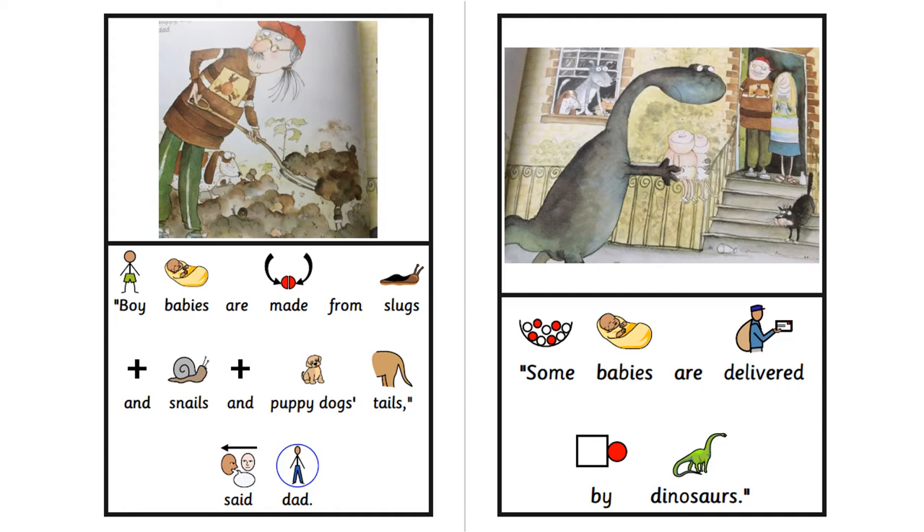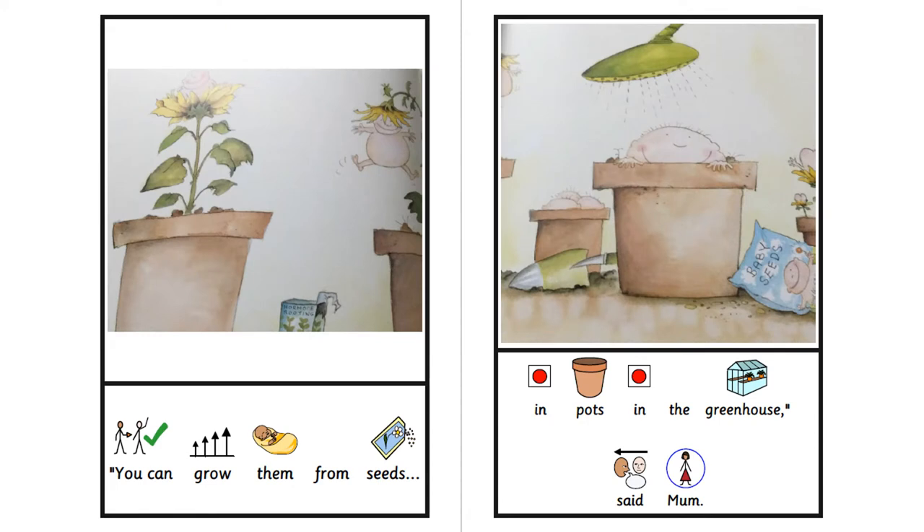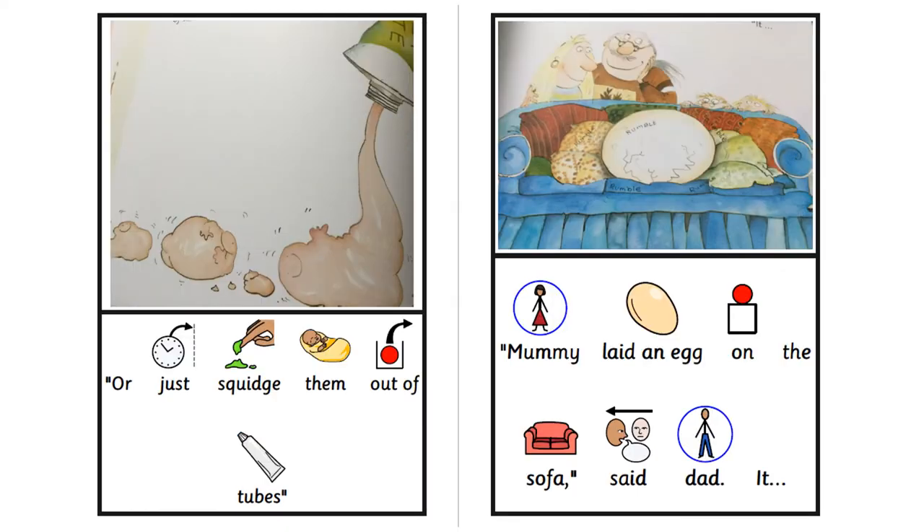Some babies are delivered by dinosaurs. You can make them out of gingerbread, said Mum. Sometimes you just find them under stones, said Dad. You can grow them from seeds in pots in the greenhouse, said Mum. Or just squidge them out of tubes.